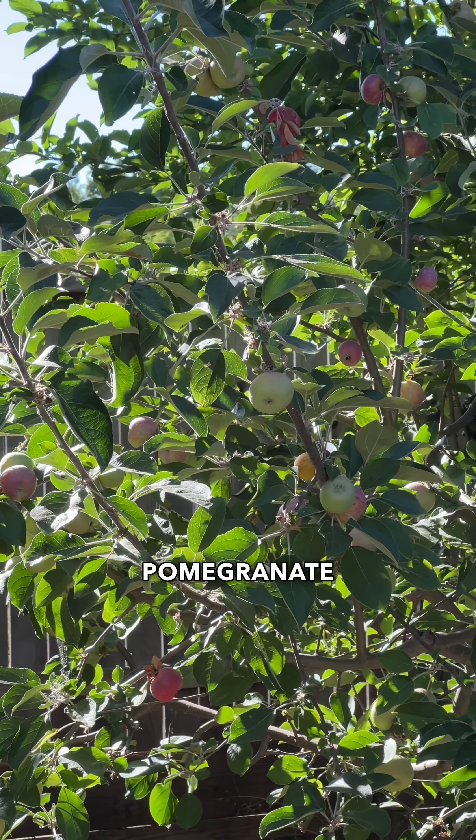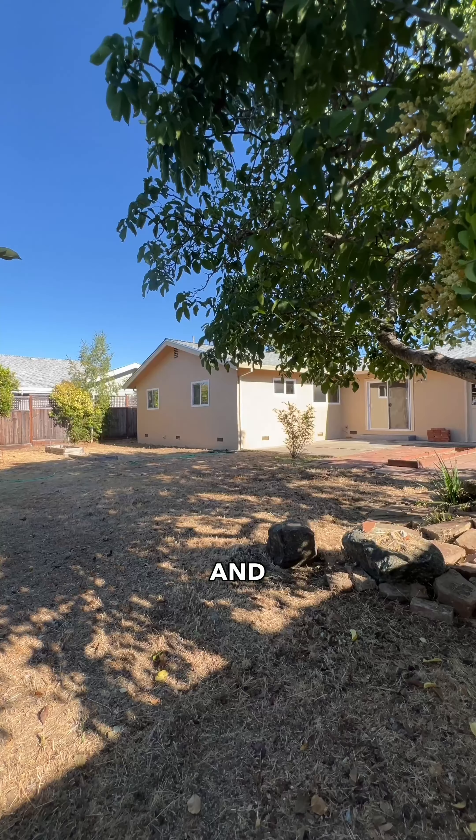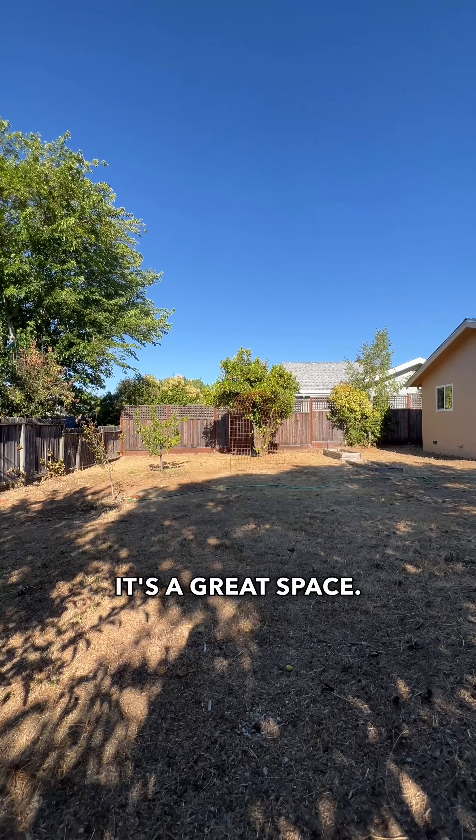We have apple trees over here, pomegranate trees, and you can have a swing set or pool — you can do whatever you want. It's a great space.